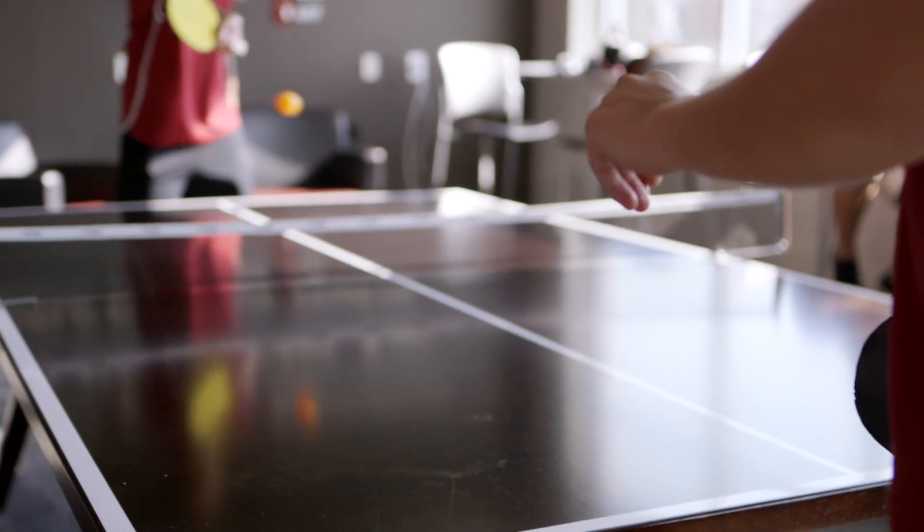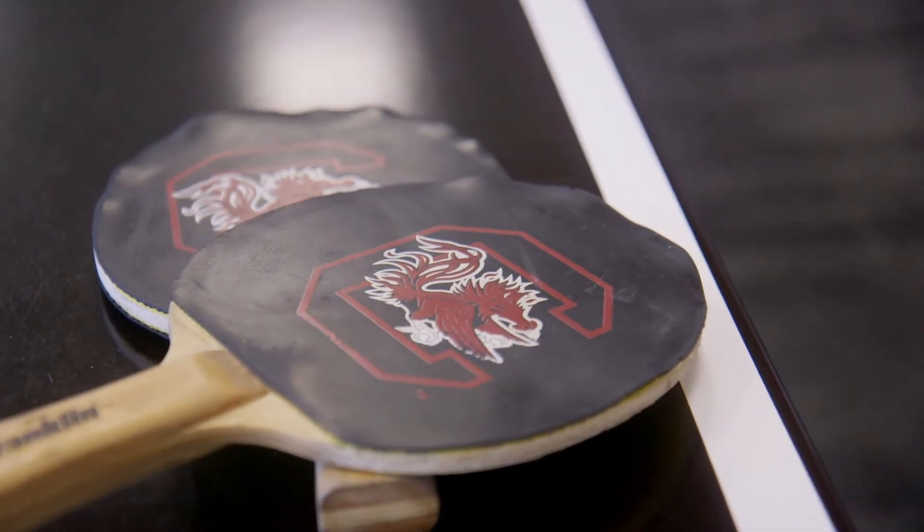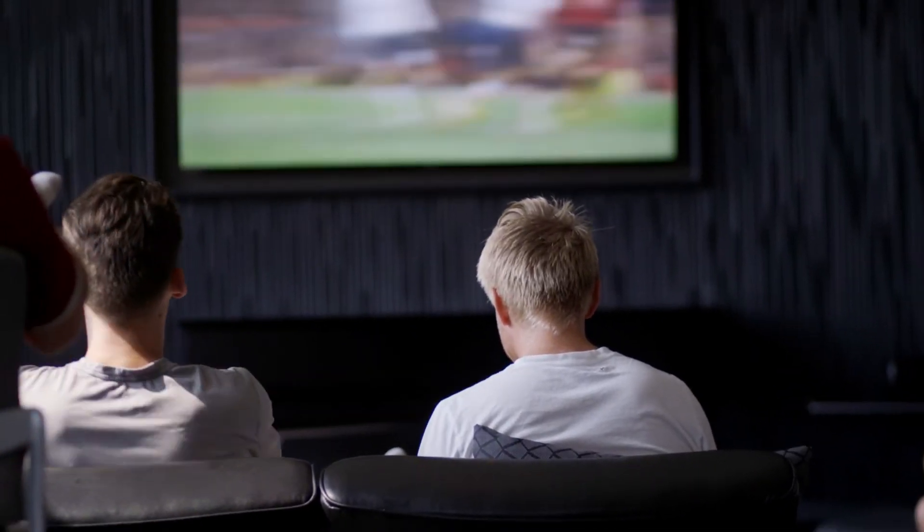Down on the end, we've got couches and a flat screen hooked up to DirecTV. You'll always find the guys in here watching Premier League matches, playing video games, and relaxing in their free time.